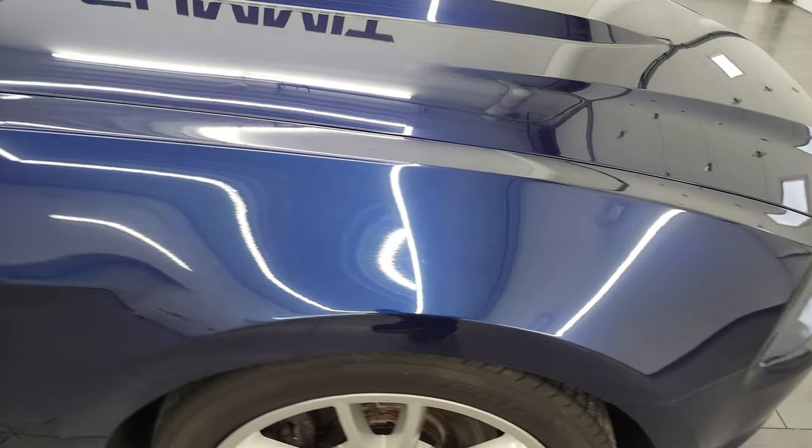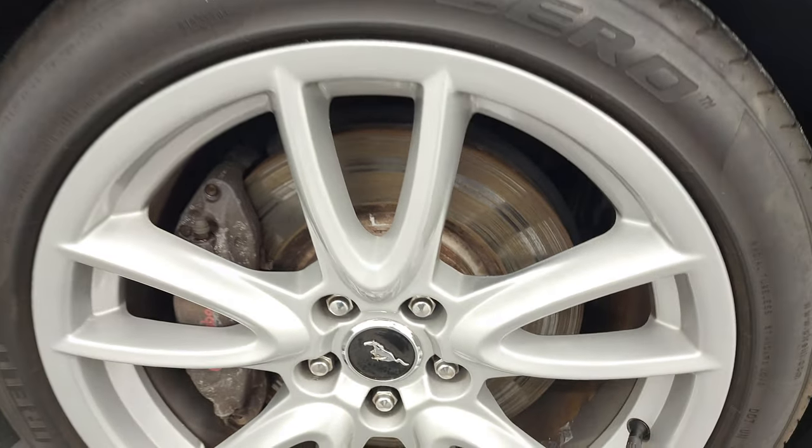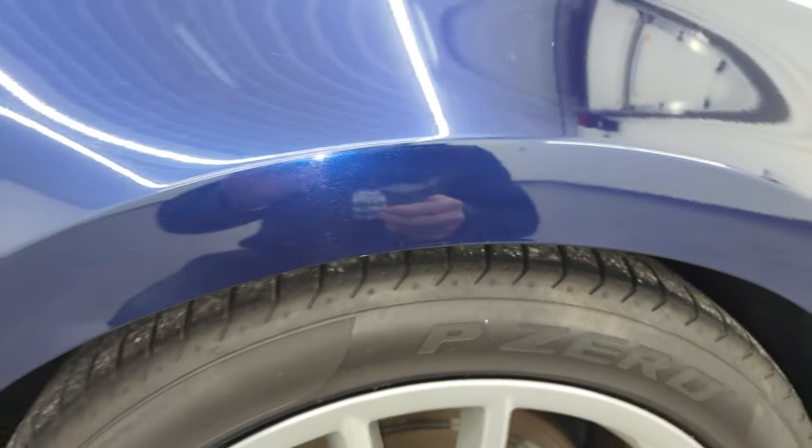Passenger side front fender is in very nice condition too. And the passenger side front rim — no major scuffs or scrapes on there. Kona Blue's got just a little bit of metal flake to it. One of my favorite colors on the Mustangs. Looks really good.